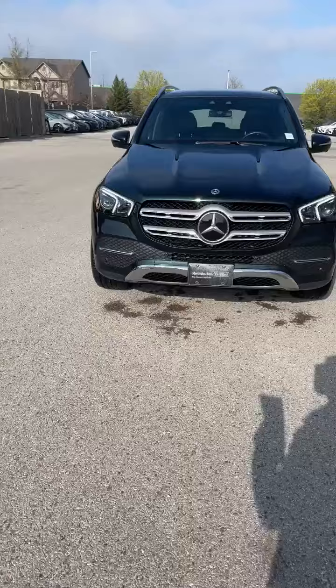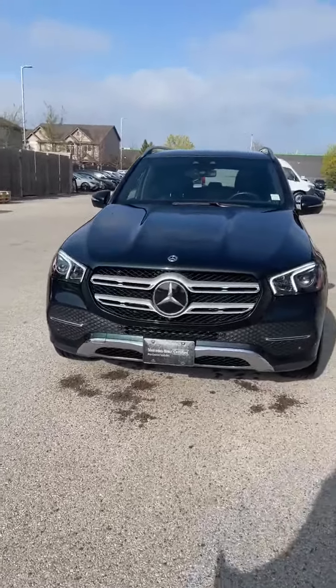Good morning, it's Charbel from Mercedes-Benz. Beautiful day, beautiful car behind me. This right here is the 2021 GLE 350.